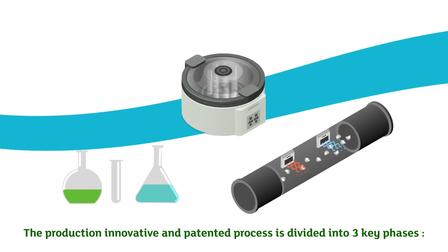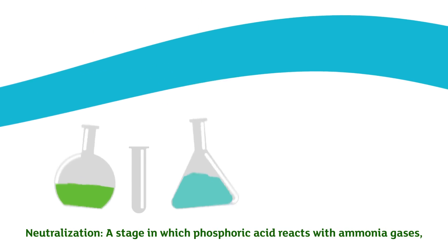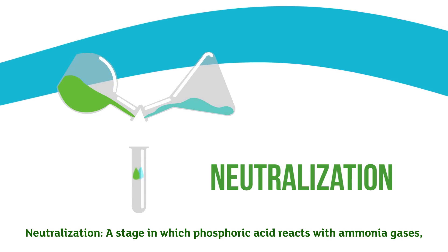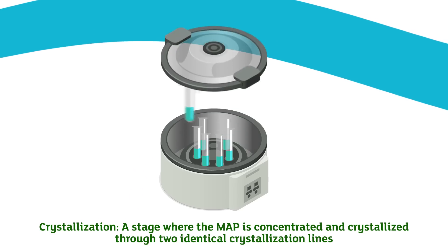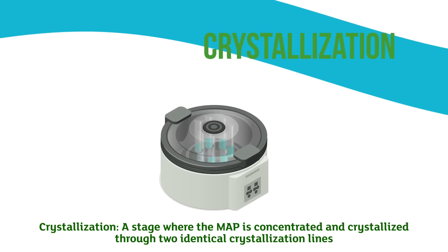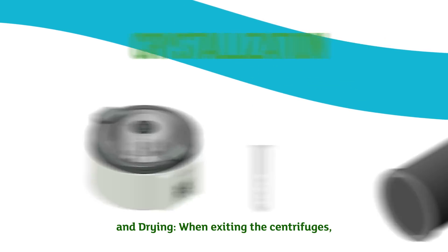The innovative and patented production process is divided into three key phases: neutralization, a stage in which phosphoric acid reacts with ammonia gases; crystallization, a stage where the MAP is concentrated and crystallized through two identical crystallization lines; and drying.